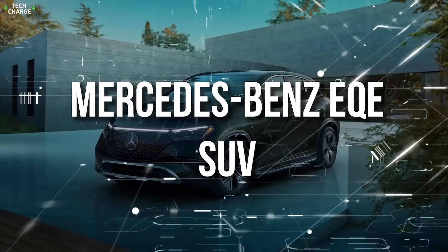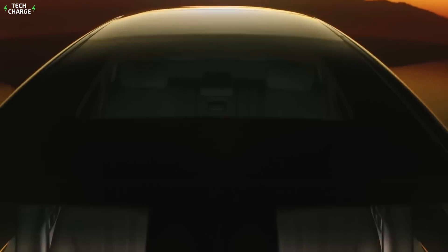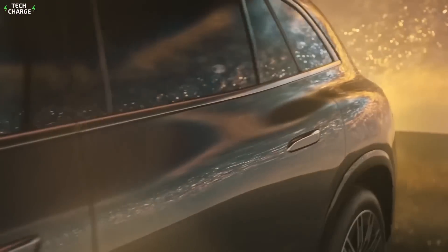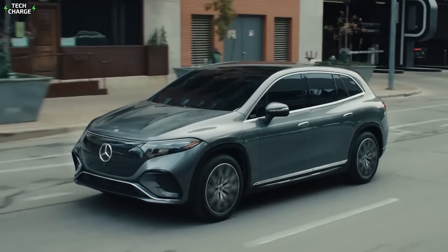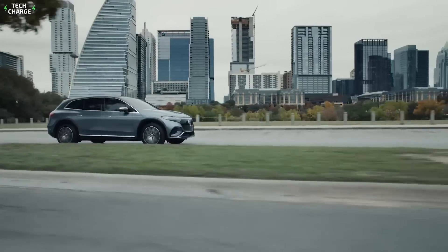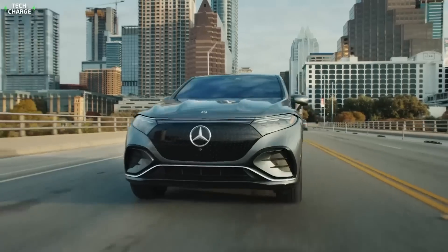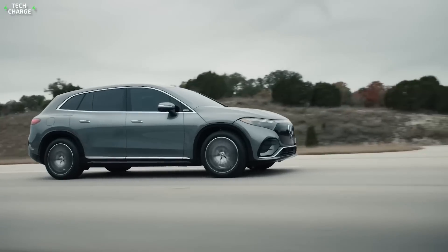Number 4: Mercedes-Benz EQE SUV. The GLE has always been a gold standard among luxury midsize SUVs, and now it's time for full electrification. It comes as a new member of the EQ family, and as you may presume, it shares a lot of parts with the EQE sedan, which already debuted a while ago.